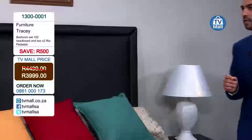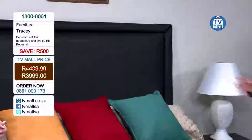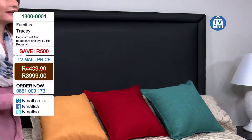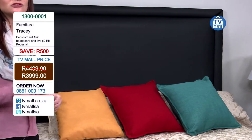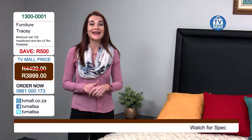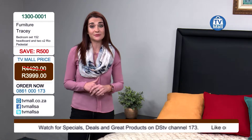You don't want a headboard that after a few years isn't the quality you wanted, or a pedestal not made of the highest quality. Direct from Edval, this Tracy headboard and pedestal give you quality and a long-lasting effect. Do remember shipping and handling is not included in the price, but phone us on 0861 000 173 right now and order this beautiful bedroom set at only R3,999.